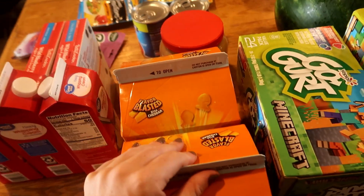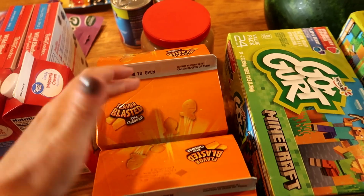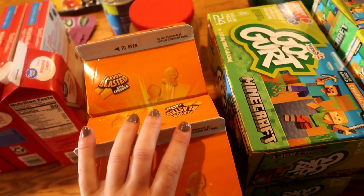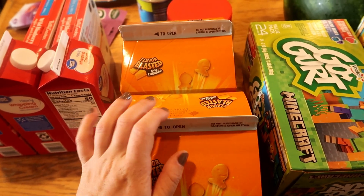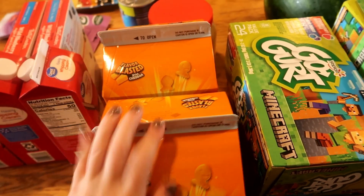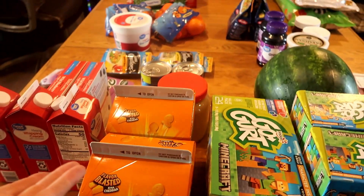I also got two things of goldfish — one for my working pantry, one for my storage shelf, for back-to-school items. Easy to throw in lunch boxes; the kids put them in zip-lock bags and bring them to school. And that is my entire Walmart haul!